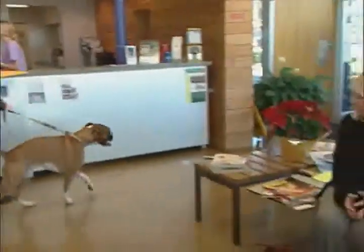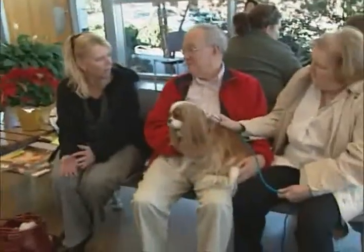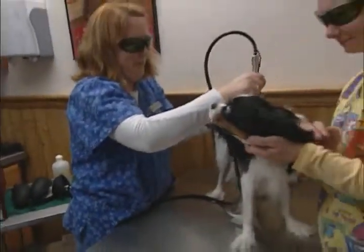Most owners are amazed at the results they get right away. It has so many applications in specialty and general practice. It's enabled us to speed healing to wounds that we wouldn't have been able to help before. Now you can offer a revolutionary new approach for treating many of your patient's needs — the Companion Therapy Laser from Light Cure.